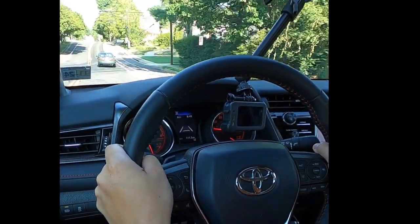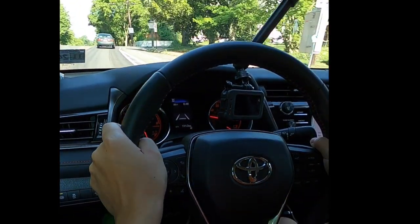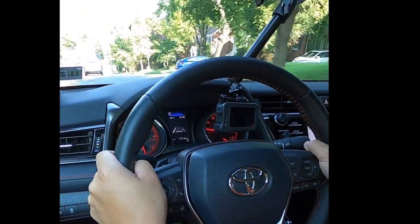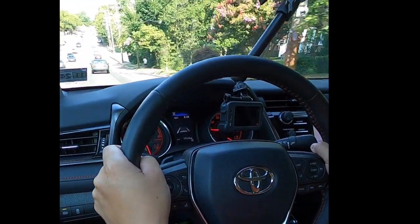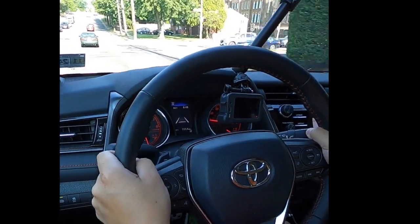The system does give soft corrections, and then for larger events it does give the audible alert as well as the active nudge. Some cars do give a more haptic feedback through the steering wheel that keeps it a little bit more innocuous.